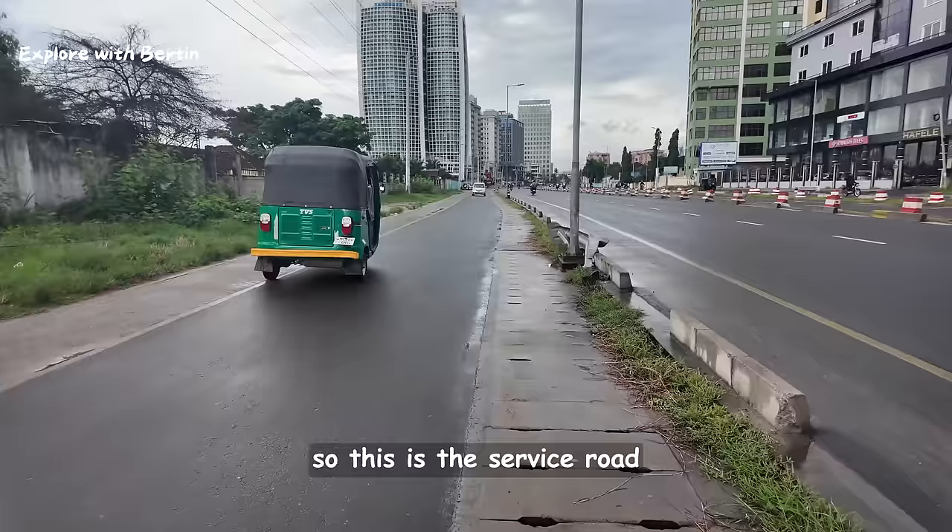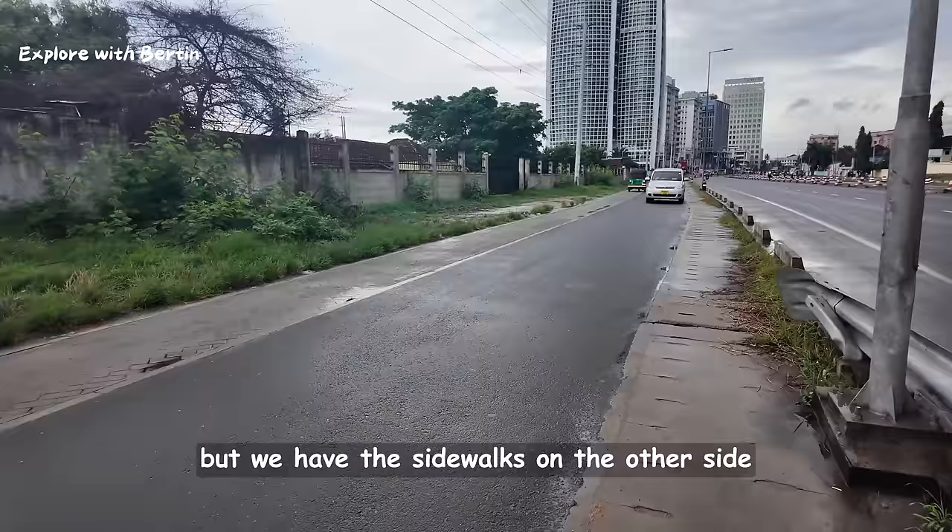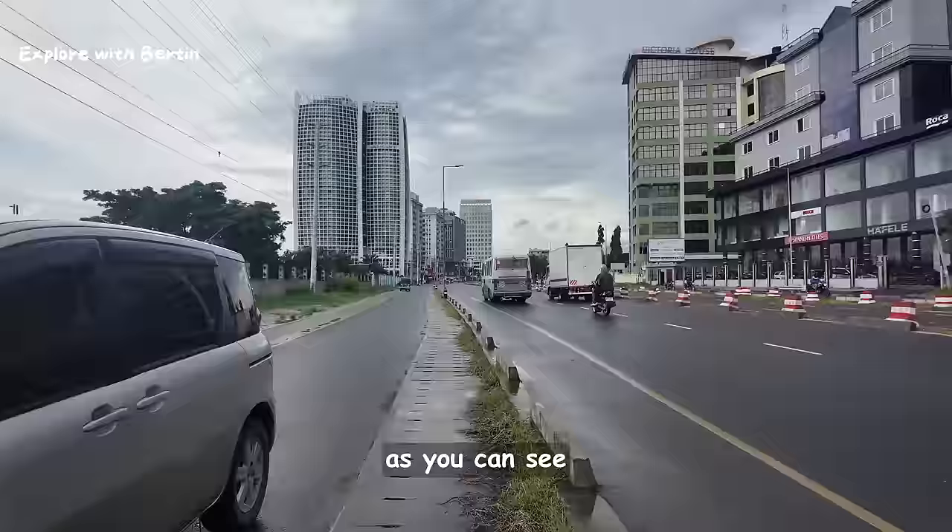We have nice buildings here also. This is the service road, but we have sidewalks on the other side, as you can see.